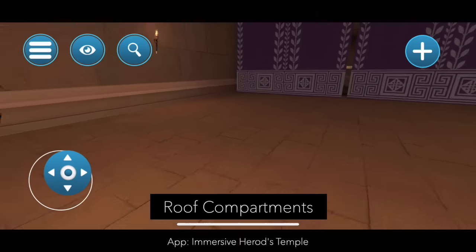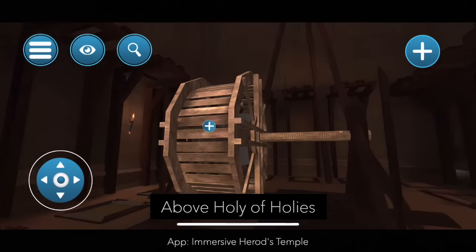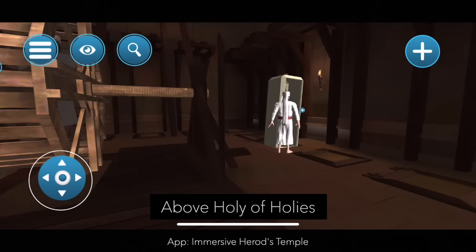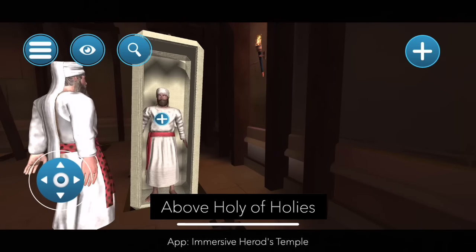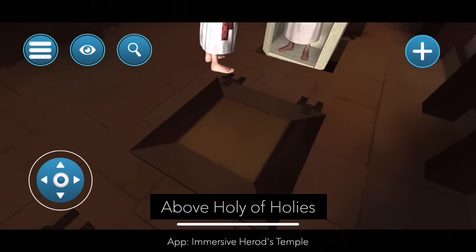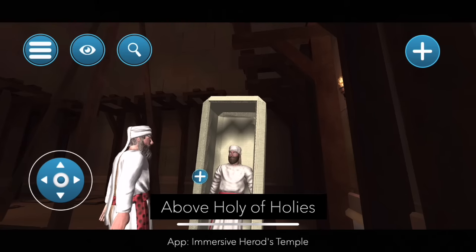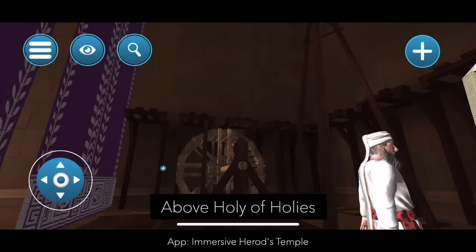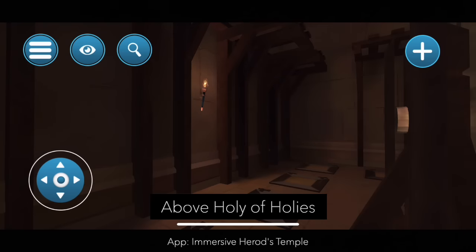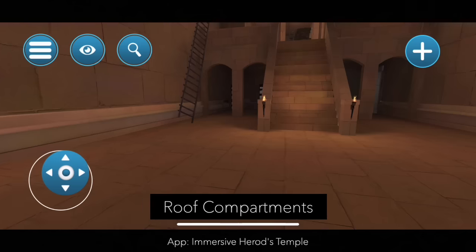Now let's turn to what for me is my favorite part of this entire app. When I was a young boy, I remember learning about this. We are on top of the Holy of Holies itself and you see some cool contraptions — because what we are doing here is lowering priests down into the Holy of Holies inside a box. These priests are not allowed in the Holy of Holies, but there's a problem: what happens if you need to clean it? What if an animal goes in there and dies? So these priests would be lowered down almost Mission Impossible-style, their feet not touching the ground, surrounded by a box to protect them from the Holy of Holies itself. This for me was the most exciting part of this entire app.